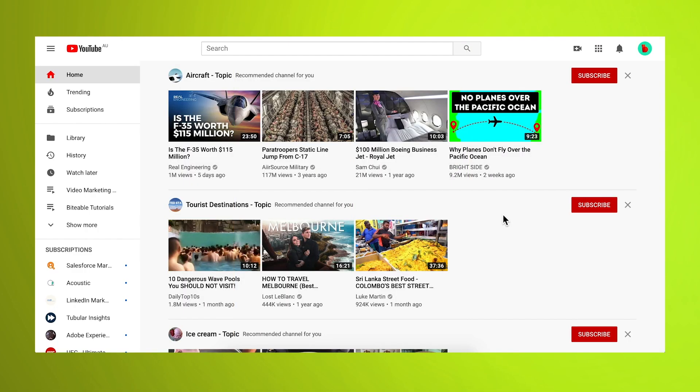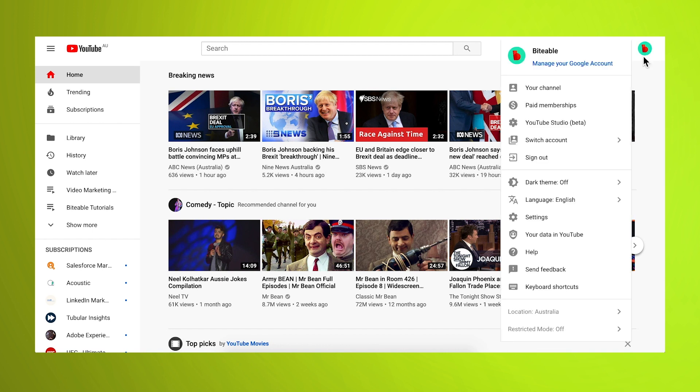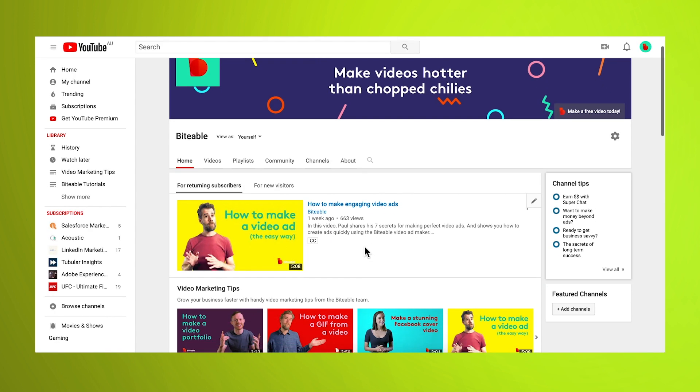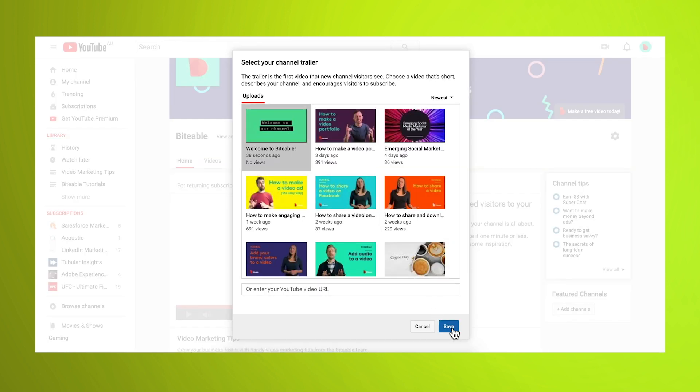Uploading a new trailer is nearly as simple as making it. First, log into YouTube, then select 'Upload a video.' Now add a description and some SEO tags. Then click 'Your Profile' and select 'Your Channel.' Hit 'Customize Channel.' Then to set your video as your trailer, choose the 'For New Viewers' tab and click the 'Plus Channel Trailer' button. Finally, finish off by hitting 'Save.'